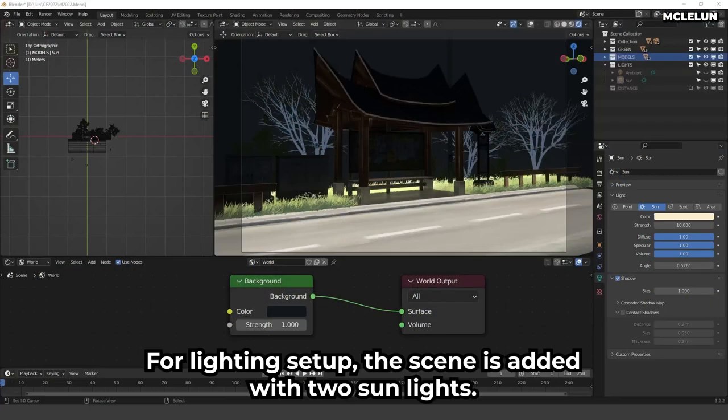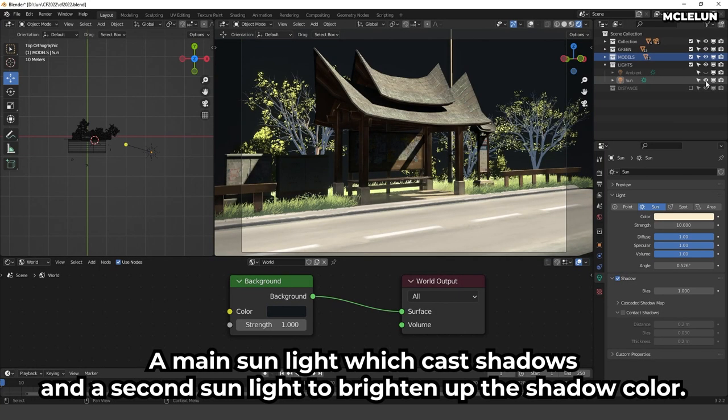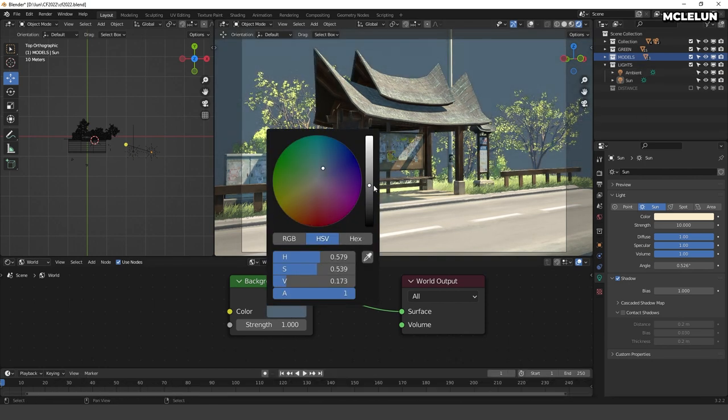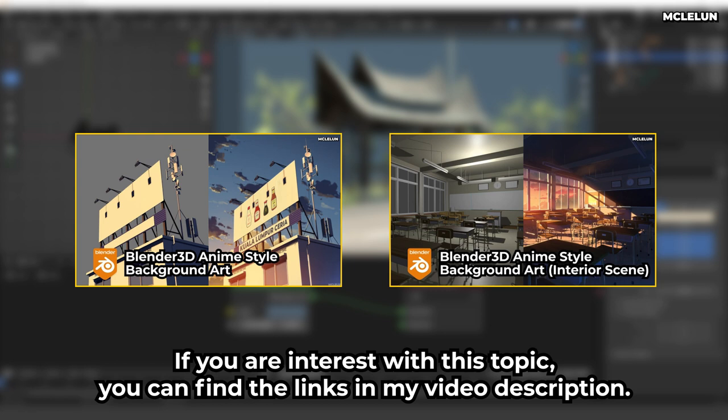For the lighting setup, the scene is lit with two sun lights: a main sun light which casts shadows, and a second sun light to brighten up the shadow color. Then a world light is added to further improve the dark shaded areas. I have two tutorial videos where I explain my render setup in detail — you can find the links in my video description.